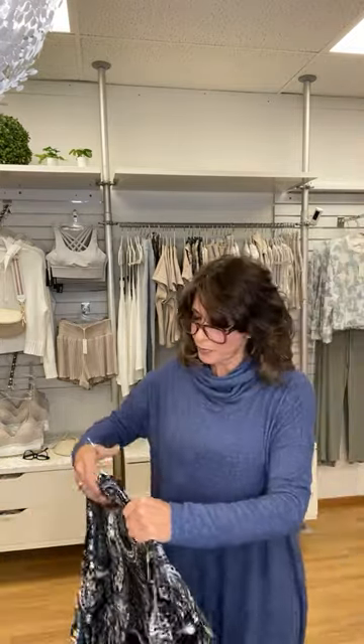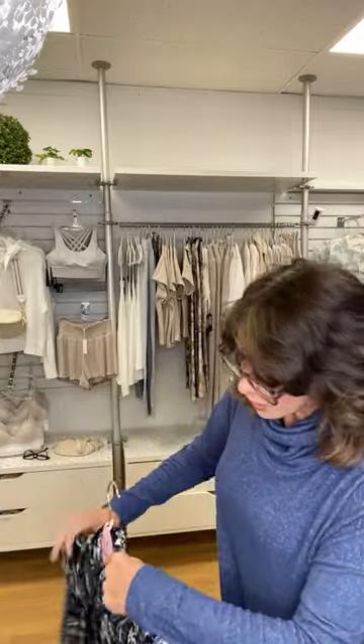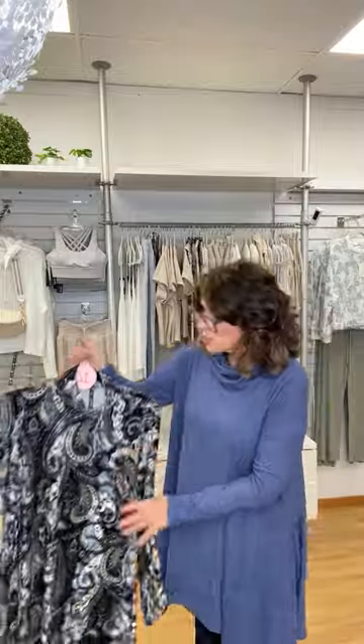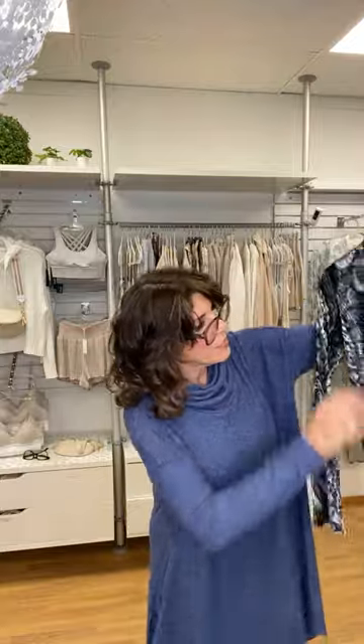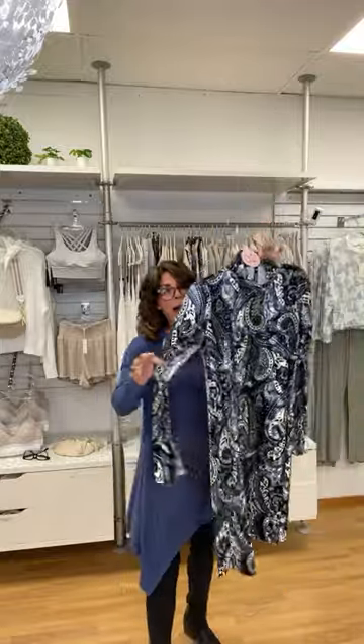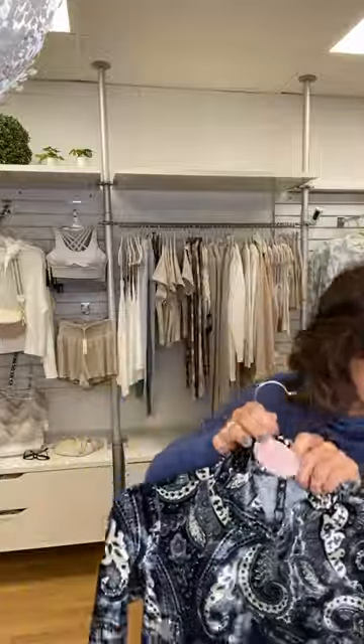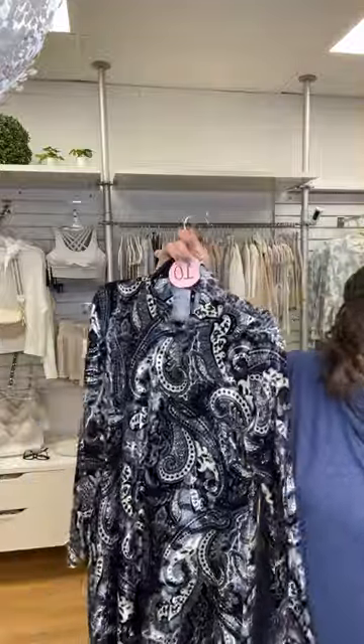Number ten is a new line we picked up this past year — Virek, a company out of California. She designs and cuts everything herself. These were all crushed velvets, which were very popular this year. We have a couple of dresses left: one small and one medium in this mock turtleneck long sleeve with a bell — it's a paisley print crushed velvet. Gorgeous dress, originally $129, now $65.